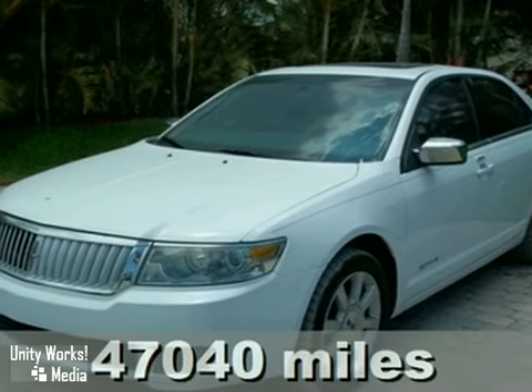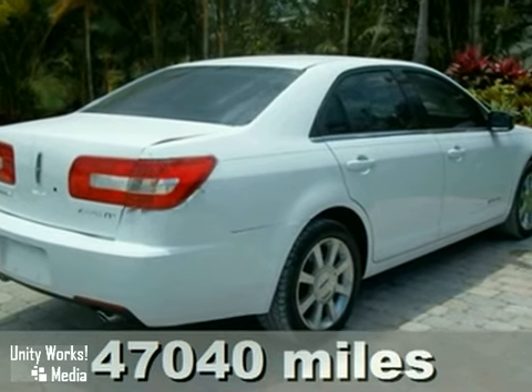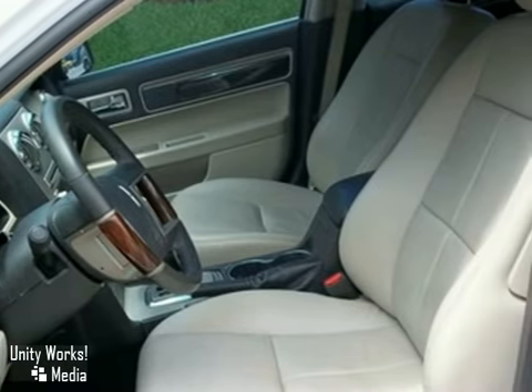We think you'll like this 2006 Lincoln Zephyr with the balance of its factory bumper-to-bumper warranty. It features a CD changer, climate control, and cruise control.